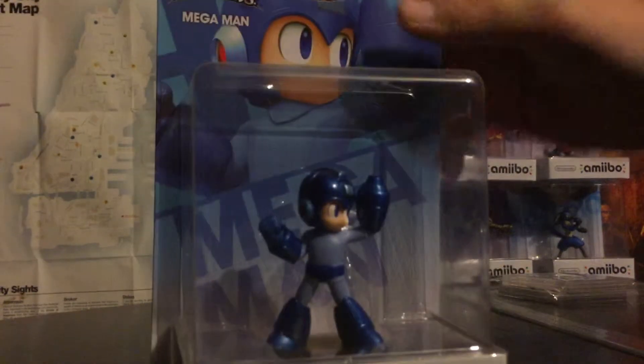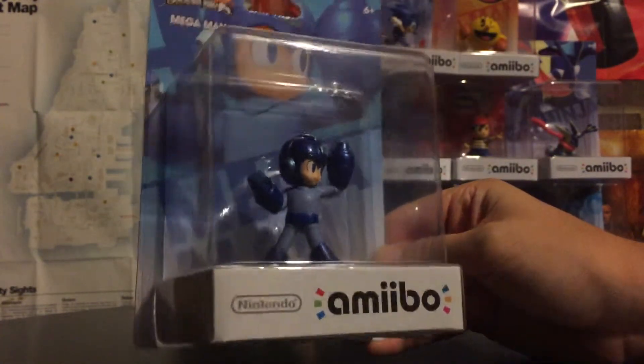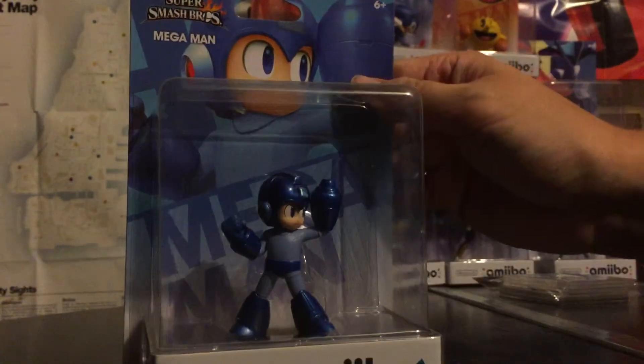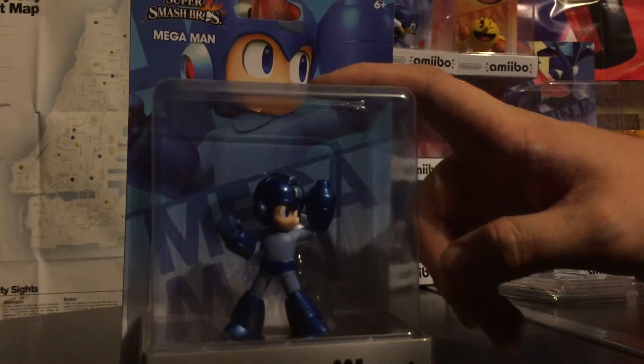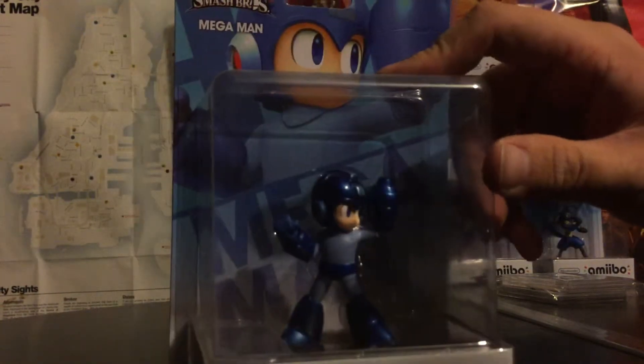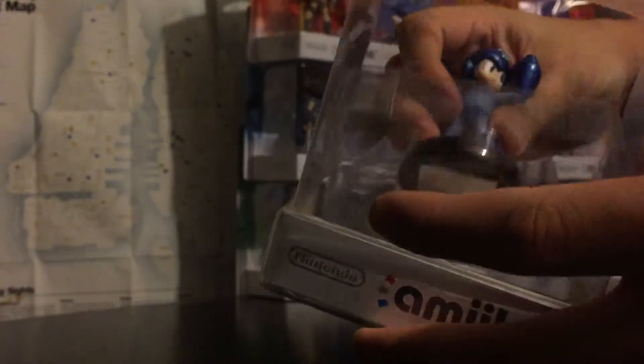Today we're going to be looking at Mega Man, the amiibo — Capcom's Mega Man. And if you haven't seen the newest Nintendo Direct, you'll know that he's going to be out as a gold figure just like Mario was. And that comes with the Mega Man Legacy Collection, so pre-order that if you want to get that gold Mega Man amiibo.